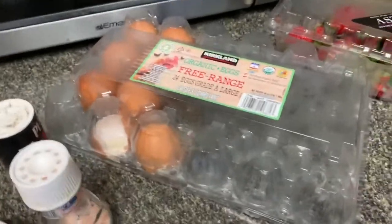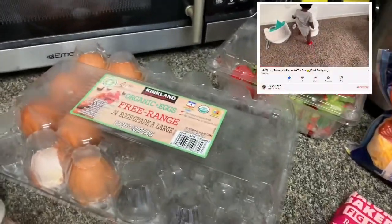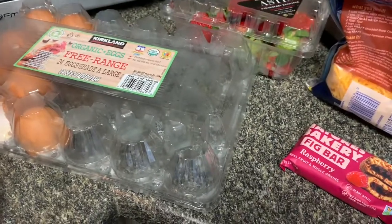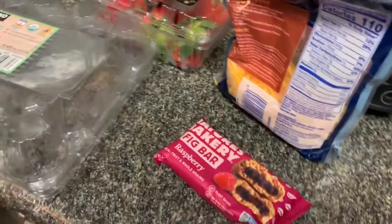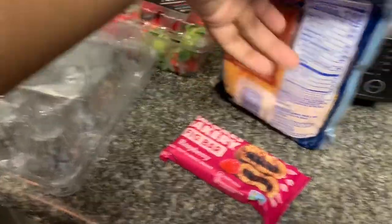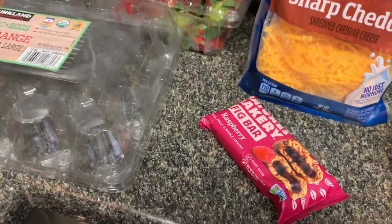So right now we're starting with breakfast. If you all watched my potty training vlog, then you saw that I gave him some snacks. Sometimes he gets impatient, so I have to give him a little snack while he waits. Sometimes I'll give him like half of this fig bar, but he's going to have some cheese eggs, a fruit cup, some strawberries, and a fig bar.